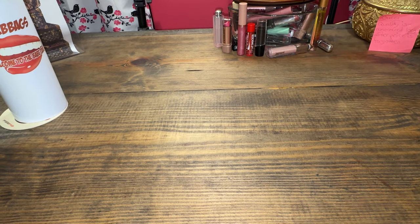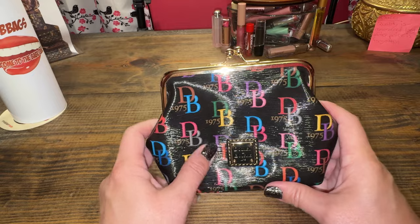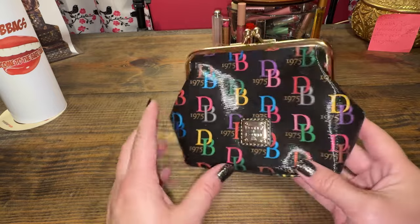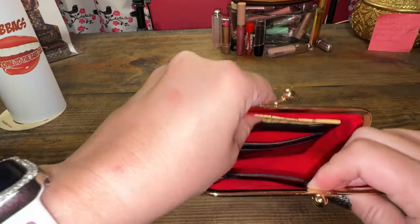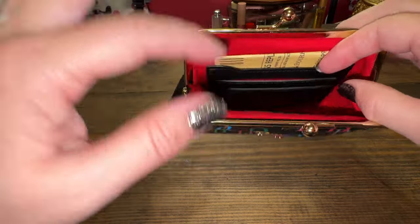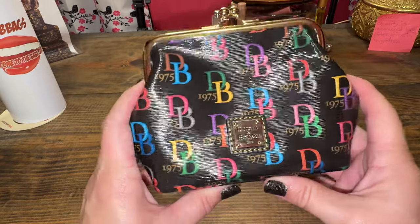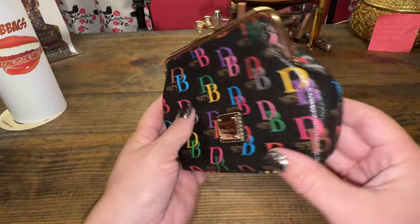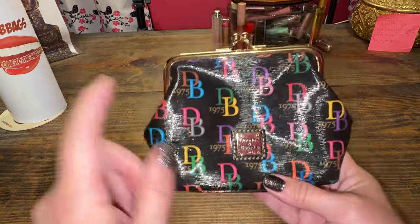On to the accessories of Dooney. I'm going to start off with the large framed Kisslock. I only brought out one, but I have three or four others and this is probably the one I use the most. It is really pretty coated, shiny kind of canvas with the DB 1975 gold hardware. I don't use the credit card slots — typically I use it for lipsticks, chapsticks, and Vicks. But you can use it as a wallet. It's a very cute Kisslock coin purse. If you don't have one, you need at least one. They're pretty slim for your bag, though I wouldn't put it in a small bag or a mini.